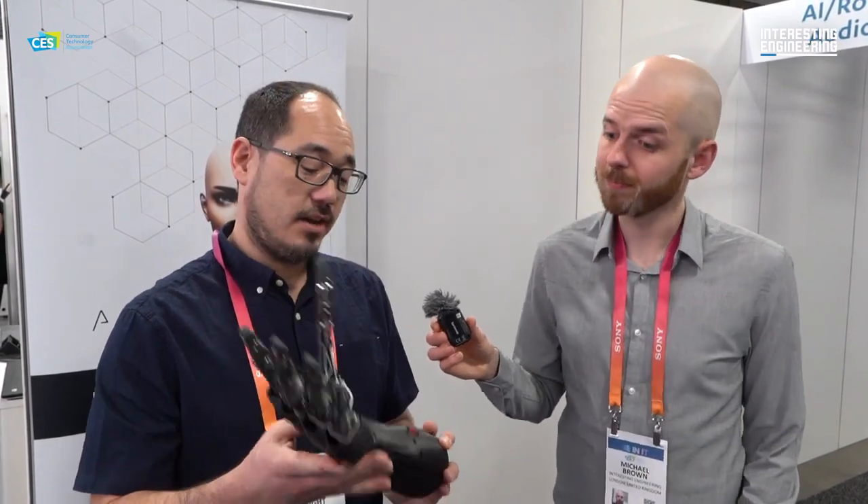So this hand is open source. It only costs about $300 in components, and if you have a printer you can make one yourself and get involved.